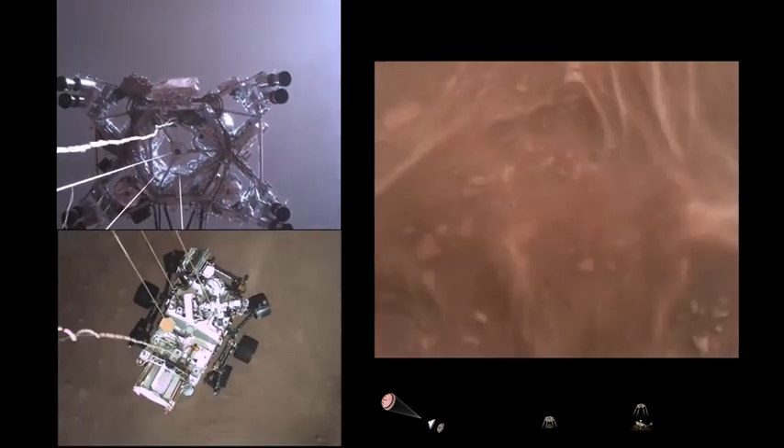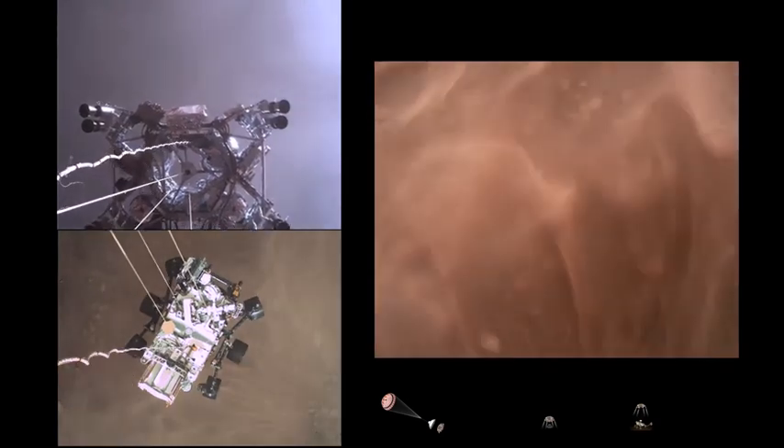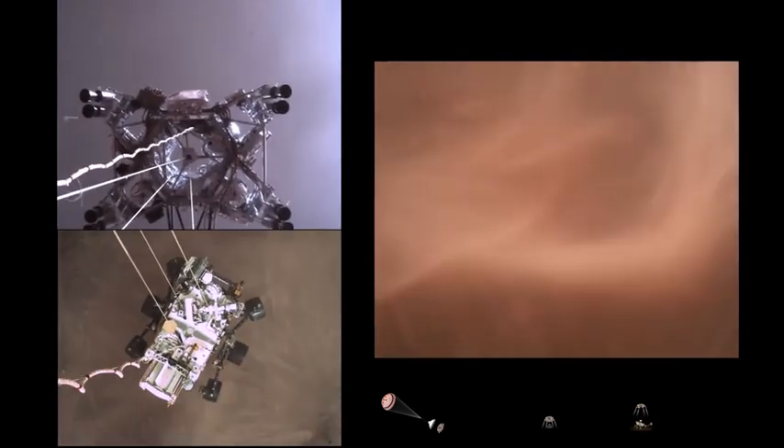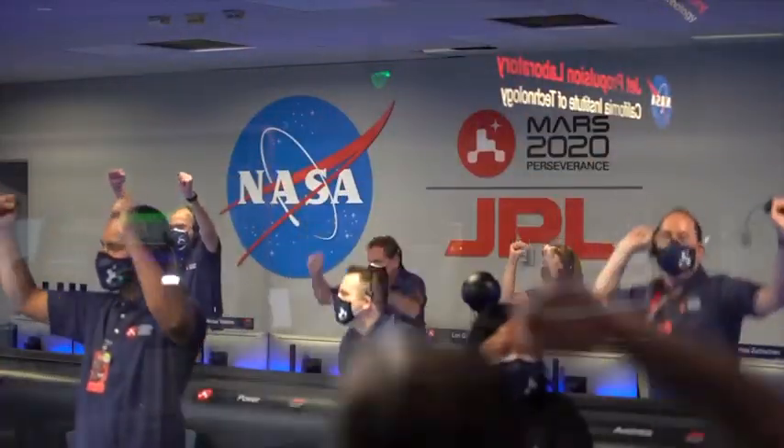Sky crane maneuver has started. About 20 meters off the surface. We are getting signals from MRO. Tango Delta. Touchdown confirmed. Perseverance safely on the surface of Mars, ready to begin seeking the signs of past life.